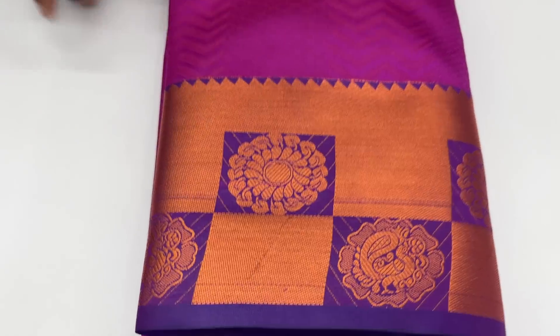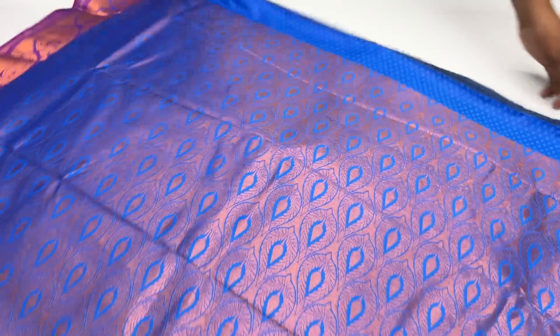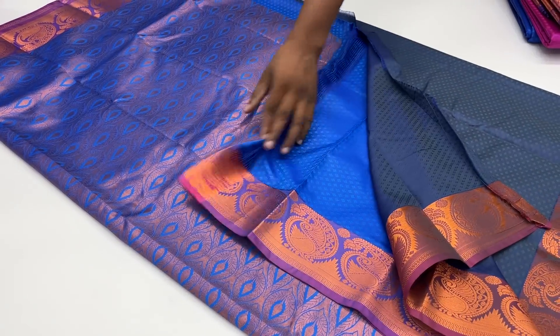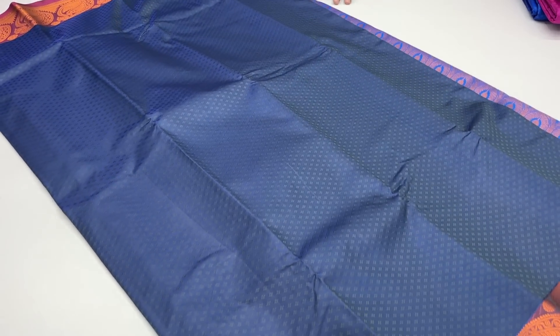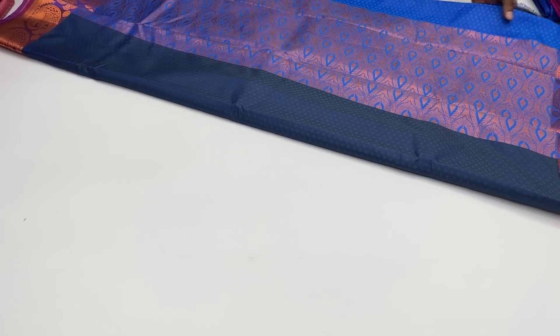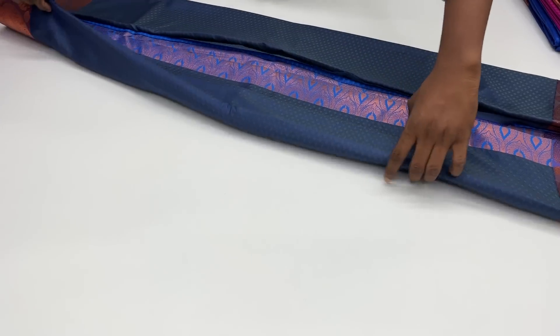It features a flower and male peacock design — super and elegant look. It's a peacock blue, another color pattern. You can use this blouse. It's a great color combination. It's 590 rupees.